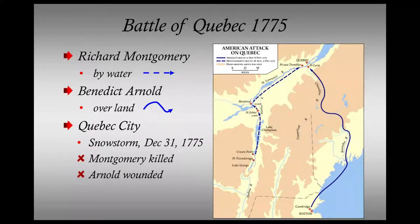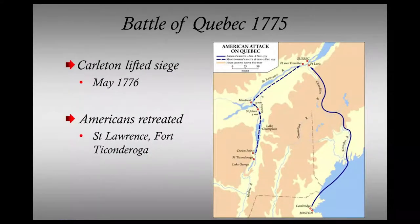In the ensuing battle, Montgomery was killed and Arnold badly wounded, and the Americans retired to lay siege to the city. British reinforcements arrived in a small fleet in May 1776, including the frigate HMS Isis and HMS Surprise, carrying 200 regular troops of the 29th Regiment of Foot and Royal Marines. Under Carleton's command, they routed the now disorganized Americans, many of whom were suffering from smallpox, and they retreated along the St. Lawrence and back to Fort Ticonderoga, having suffered the worst defeat of the new republic.